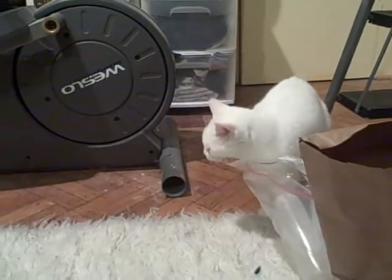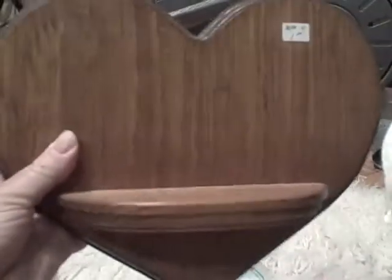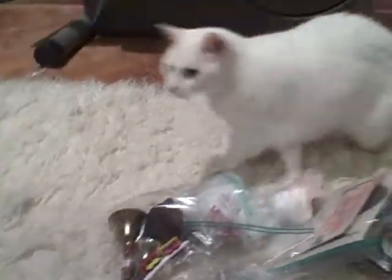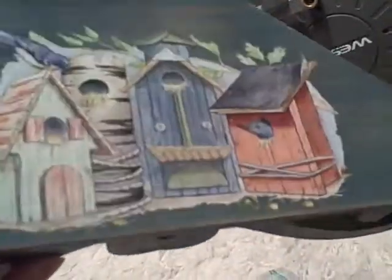Hi everybody, this is a continuation of my rummage sale video. First I'll show you this wooden heart with a ledge — it's got a hole so you can hang it on the wall, good for knickknacks and wooden objects. I like hearts, so that's good. Then this is a corner shelf with brackets, it was two dollars, and I've seen these for about fourteen dollars in catalogs.